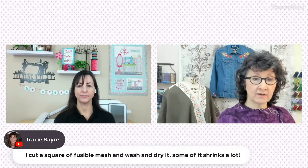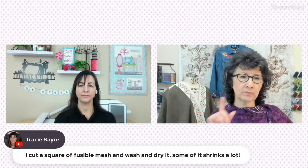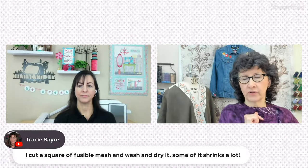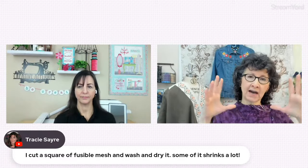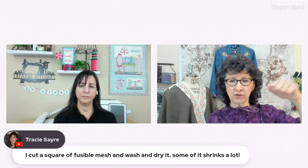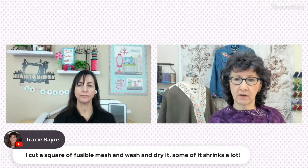Tracy says she has washed her mesh. Be careful with fusibles — it's generally recommended to just dip it in hot water because the hot water is not hot enough to melt the glue, but it is hot enough to shrink the fibers, then drip it dry. That's the best way if you want to actually pre-shrink something. But in most cases, a little bit of steam with the iron is certainly enough.